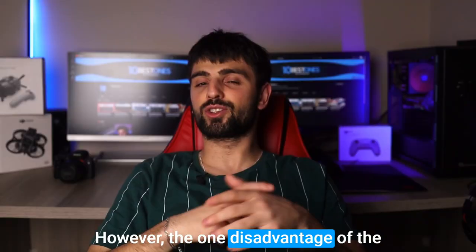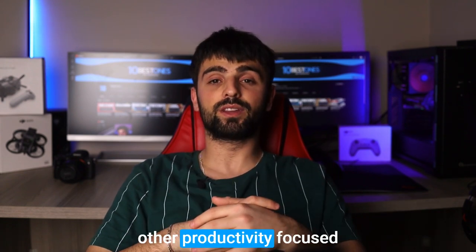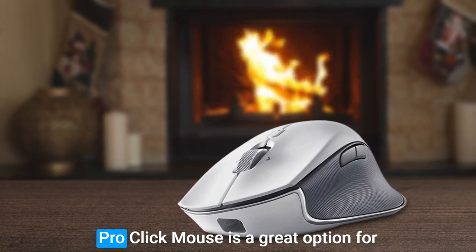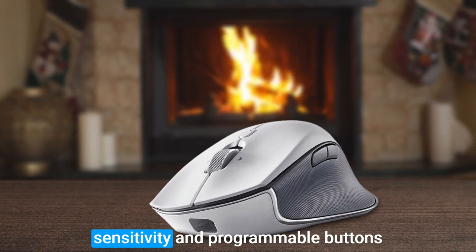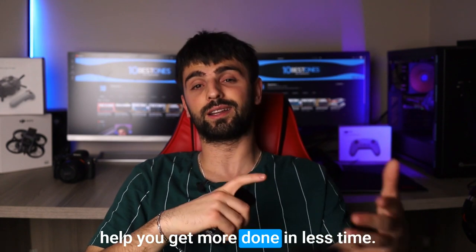However, the one disadvantage of the Razer Pro-Click Mouse is its price — it's more expensive than other productivity-focused mice on the market. But if you're willing to invest, the Razer Pro-Click Mouse is a great option for anyone looking to be more productive. Its comfortable design, adjustable sensitivity, and programmable buttons make it a versatile tool that can help you get more done in less time.